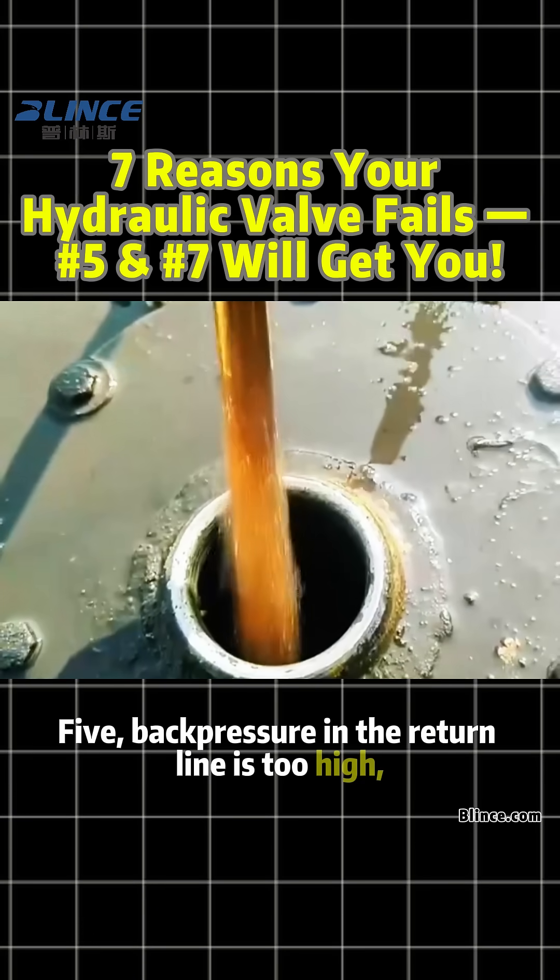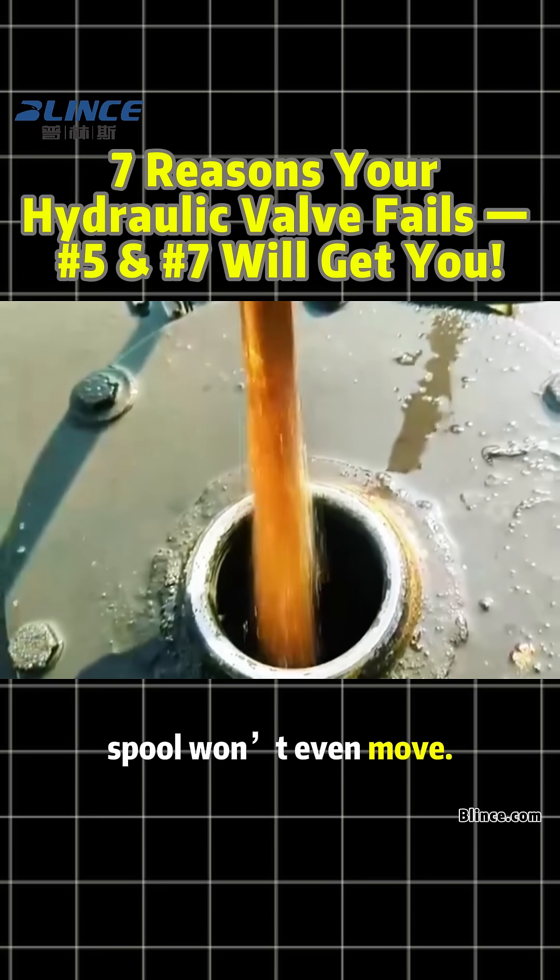Number five: back pressure in the return line is too high — the spool won't even move. Super common.